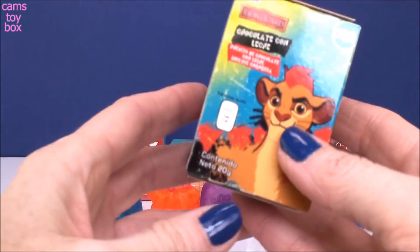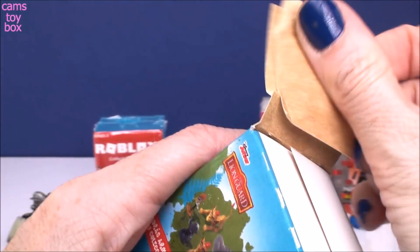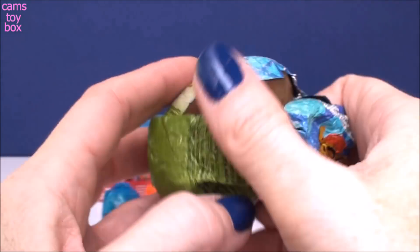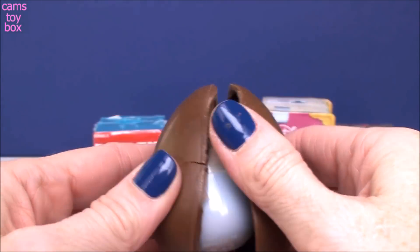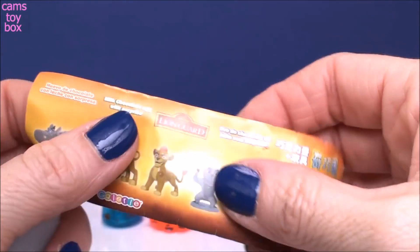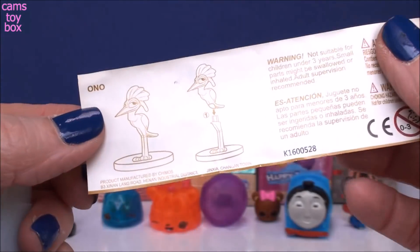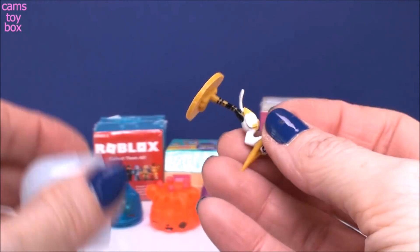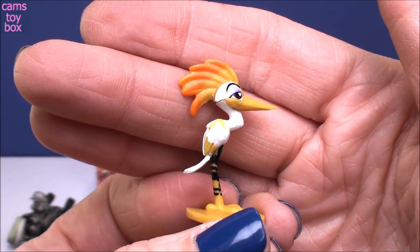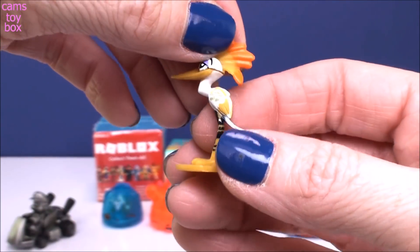Our next surprise comes from the Lion Guard. This is a chocolate surprise egg with delicious milk chocolate, and inside a toy. Here is the flyer showing all the different characters you can get from the show. And we got Ono! I've never got this one before. I love it. This is pretty well made — I'm very impressed for a chocolate surprise egg.